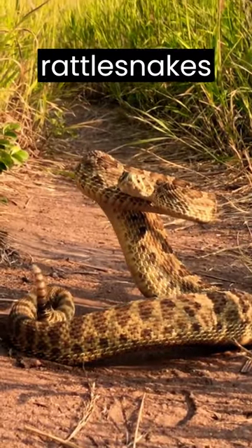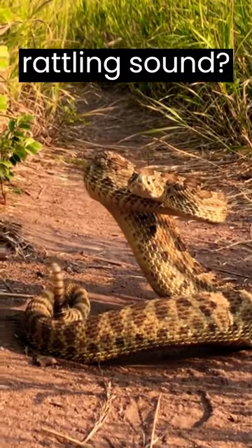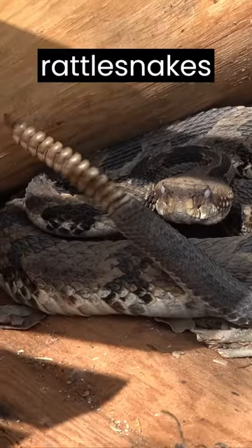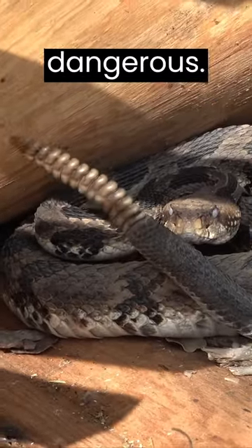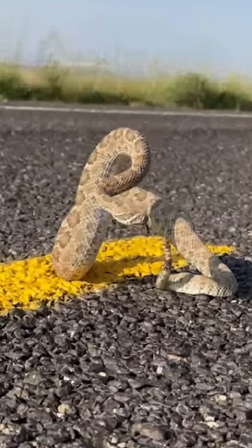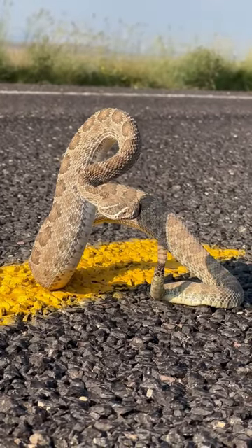Have you ever wondered how rattlesnakes make their infamous rattling sound? This sound is how rattlesnakes warn other creatures that they are dangerous — it's basically their way of telling you to get away. So how do they make that sound exactly?